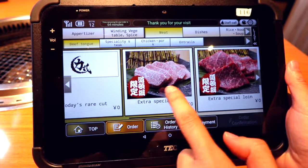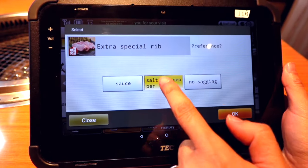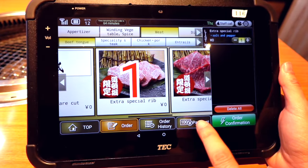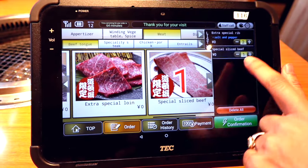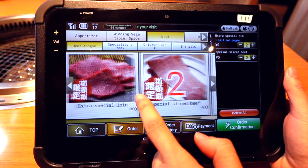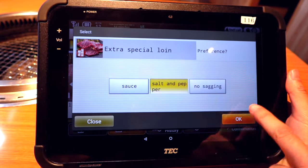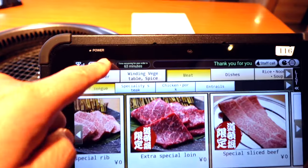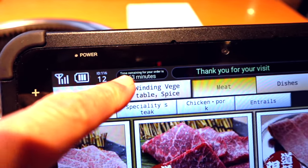We're starting with the extra special rib, salt and pepper — perfect. We put our order in. A special slice — there you go. The timer has already begun: 63 minutes left for us to order.